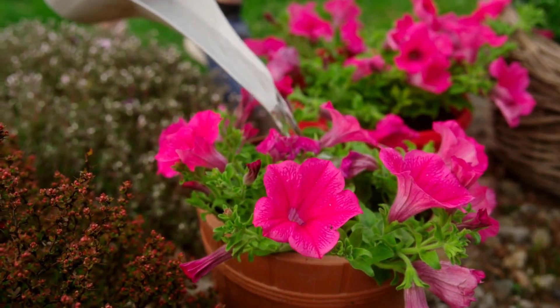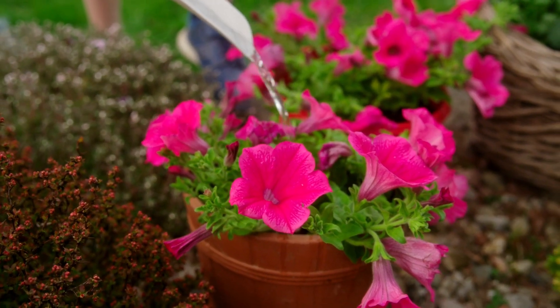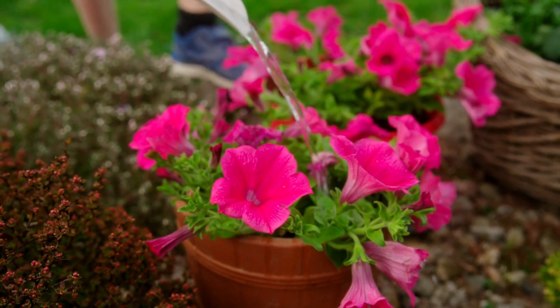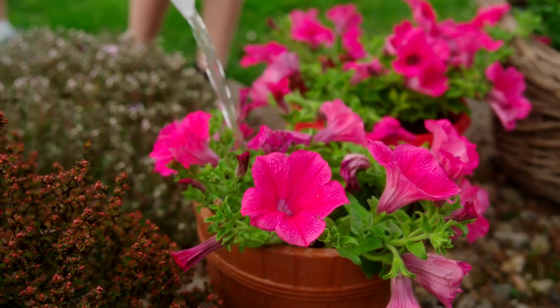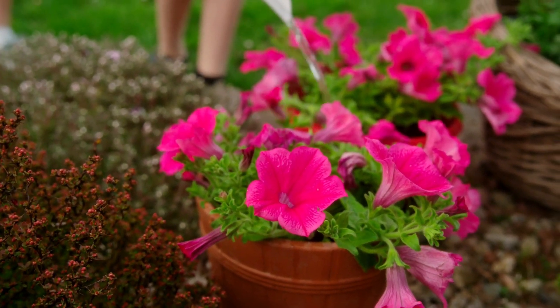Milliflora Petunias are compact and prolific bloomers, perfect for small spaces or containers. Their petite flowers create a delicate, elegant display.